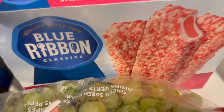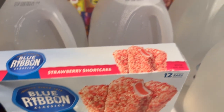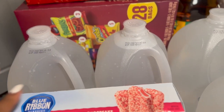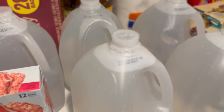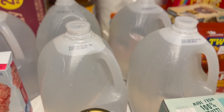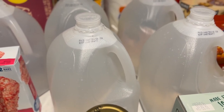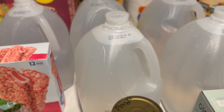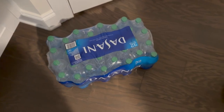I also got some strawberry shortcake blue ribbon ice cream bars. I picked up some gallons of water — I typically use the water for our Keurig for coffee in the morning. I got six of them; these gallons will last us probably until June, so we probably won't have to buy any more gallon water until then.